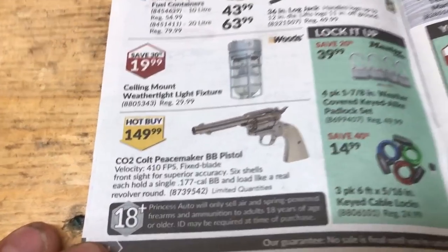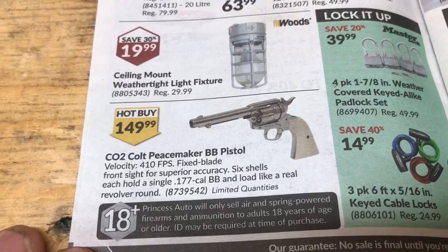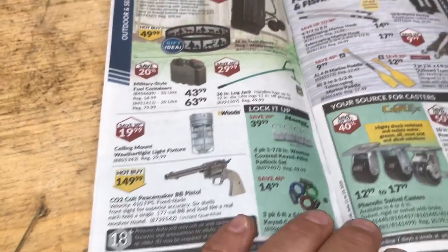CNC plasma cutter. I thought that was real. CO2 Peacemaker — look at the price of it. Wow, you might as well buy a real one. 200 bucks more, you'd probably buy a real one.